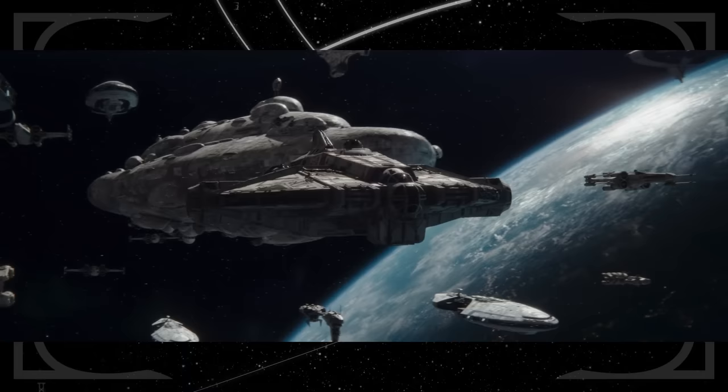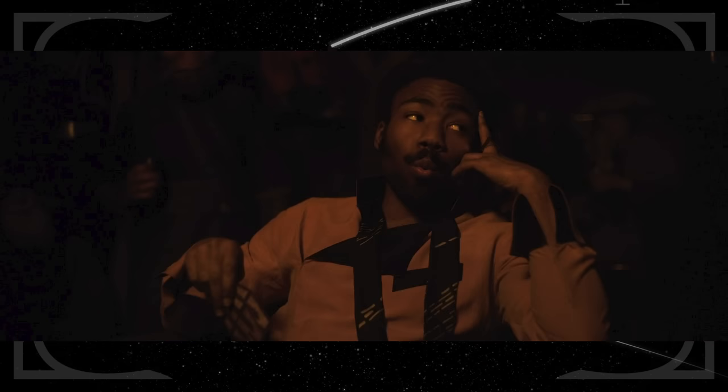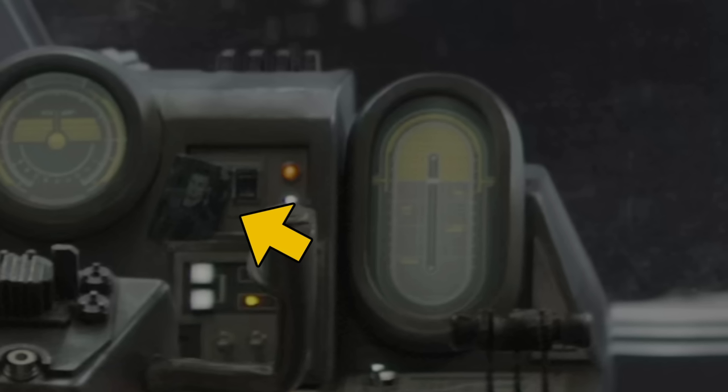You can see the Ghost in earlier episodes, but this is easily the best live-action look we've gotten of Hera's ship so far. It's a VCX-100, the same type of ship Han claims to have while he's playing Sabacc against Lando in Solo: A Star Wars Story. You can also see a very small photograph of Kanan Jarrus on the dash of the Ghost.